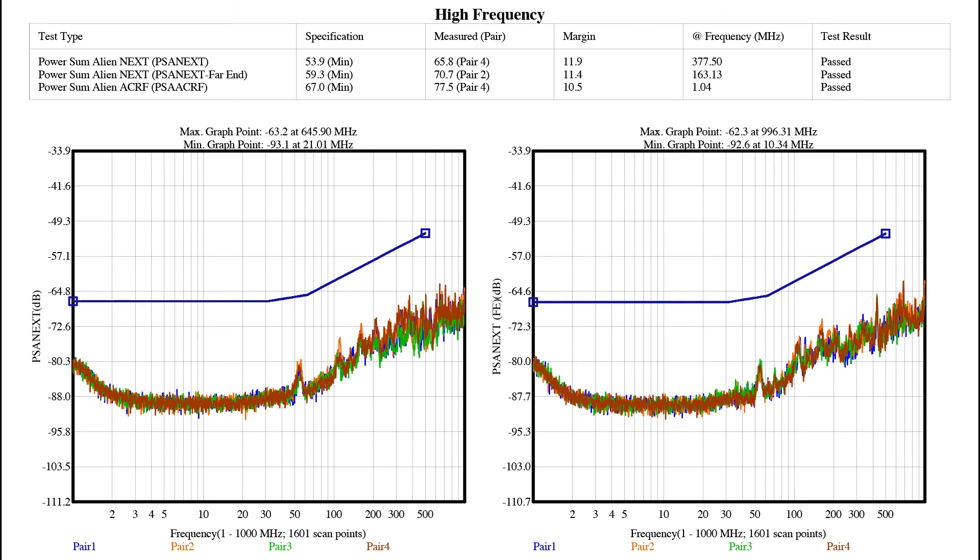Why is alien cross-talk important? All around us we have waves — we have radio, we have mobile — and all of that could have an impact on the transmission carried through the cable.